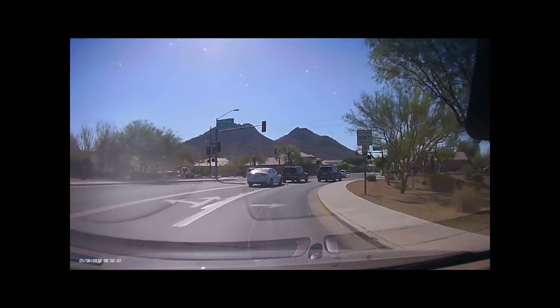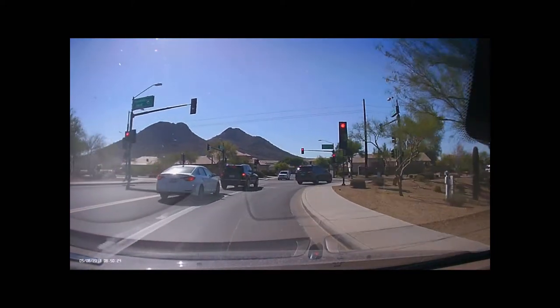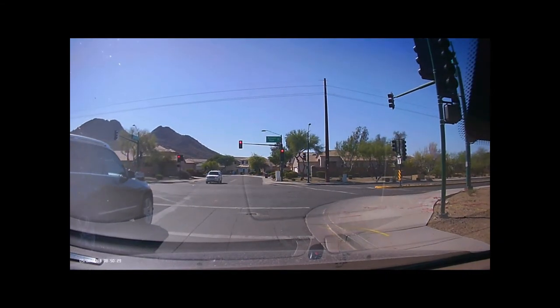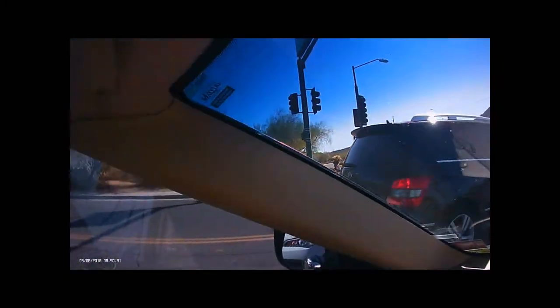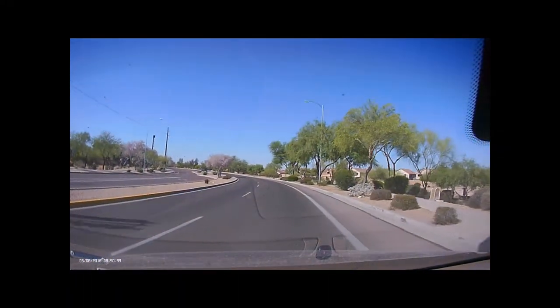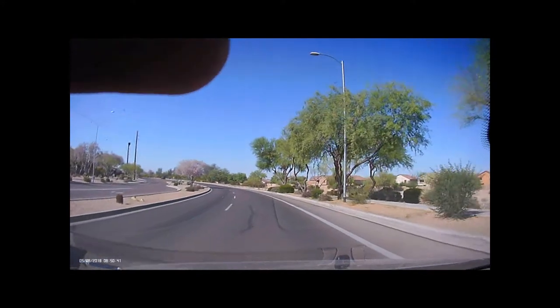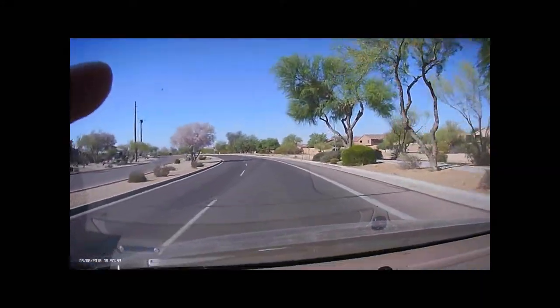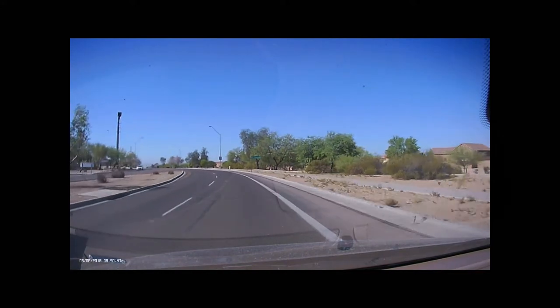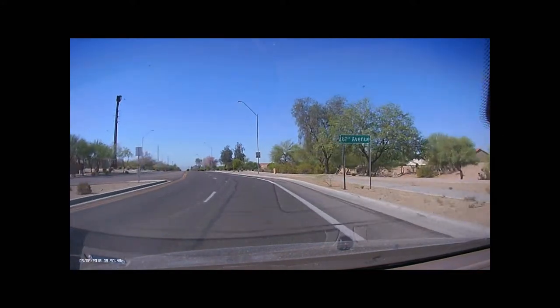Here I'm coming up to make a right on red again. I'm going to make my full stop at the line. It's pretty blind because of the car on my left — I can't really see anything. After I verify no one's in the crosswalk, I can see it's safe to go because no one's coming down the road. And you only turn into the first lane — that's the thing you've got to remember. You can get ticketed for pulling into a different lane in Arizona.